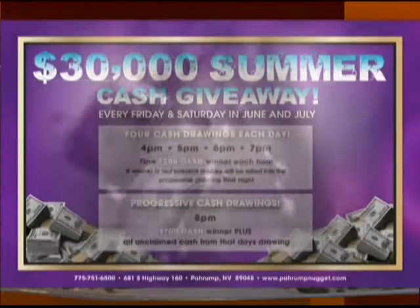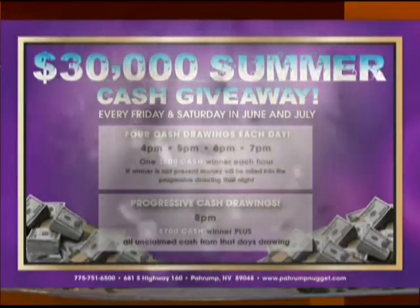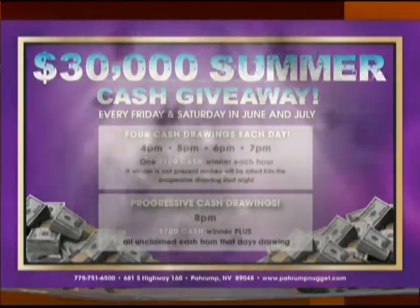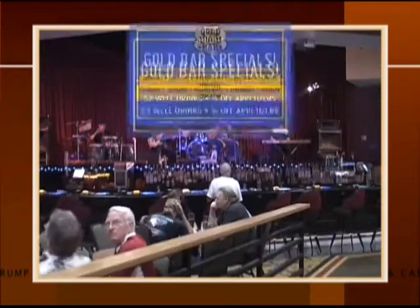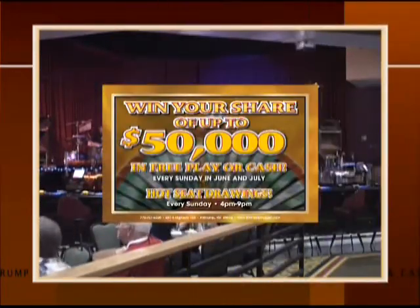It's Prompt Nugget's $30,000 Summer Cash Giveaway. And that's not all. Every day of the week in June and July, we plan something special for you. Sundays, $1.50 bowling specials. Daily drink and appetizer specials at the Gold Bar. Hot seat drawings and the party cart.